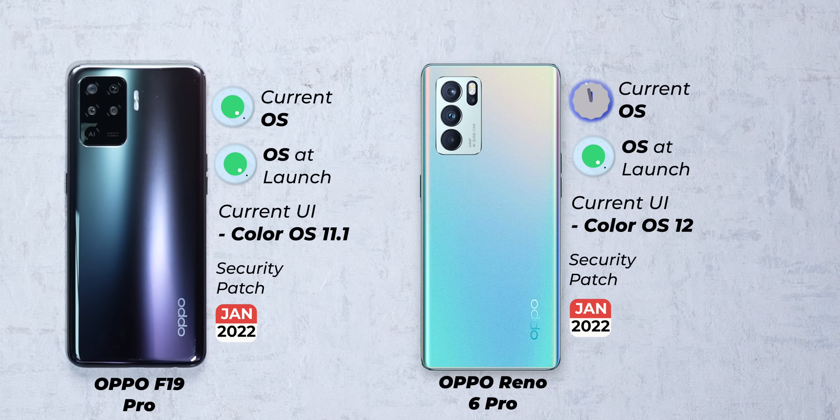Surprisingly, in comparison, the parent company OPPO is doing much better. The OPPO Reno6 Pro is already on ColorOS 12 based on Android 12, which is fantastic. But the OPPO F19 Pro is still running Android 11, and both these phones are already on the January security patch, so that's a good thing.